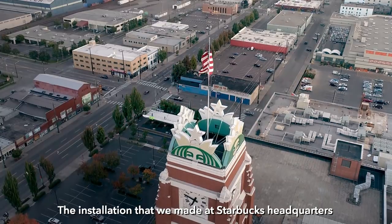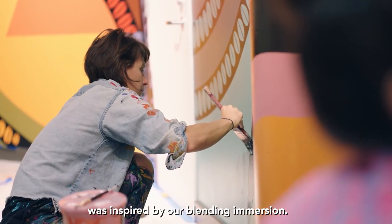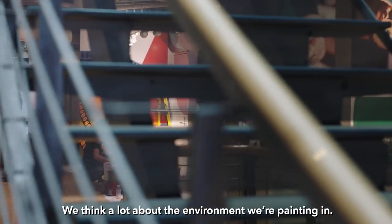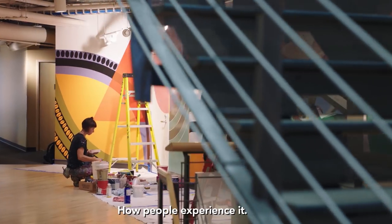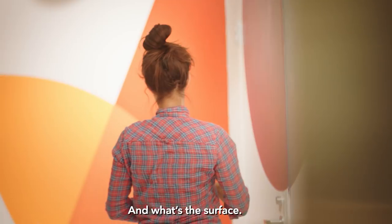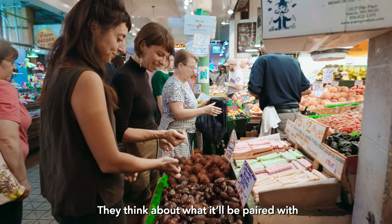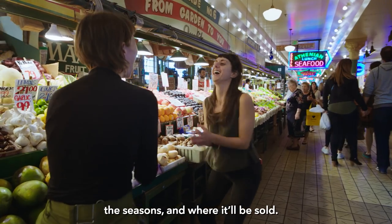The installation that we made at Starbucks headquarters was inspired by our blending immersion. We think a lot about the environment we're painting in, how people experience it, where are we viewed, and what's the surface. And I think that's similar with the blends — they think about what are we paired with, the seasons, and where are we sold.